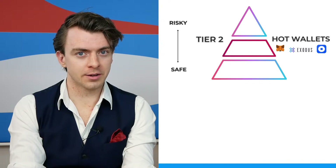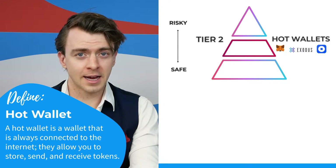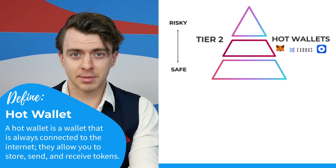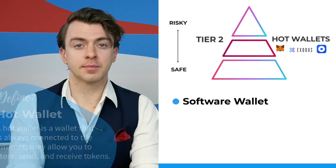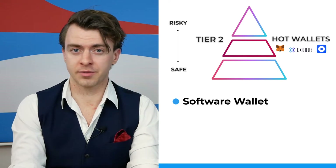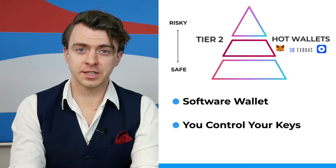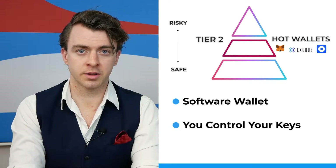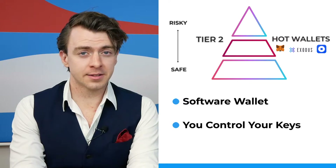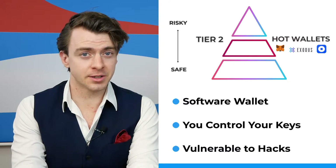But what is a hot wallet? A hot wallet is a form of digital storage that you can access via your phone or your computer — it's connected to the internet, so basically it's a software wallet. MetaMask, Exodus, and Coinbase wallets are all examples of hot wallets, and they're all free to use. With hot wallets, you have control over your private keys, so you don't need to rely on a third party. Because they're still connected to the internet, they tend to be more vulnerable to hacks than cold storage wallets, and thus there's still a risk.